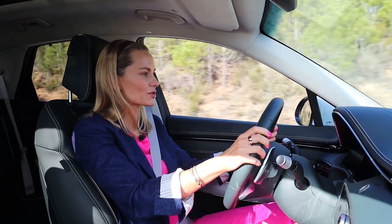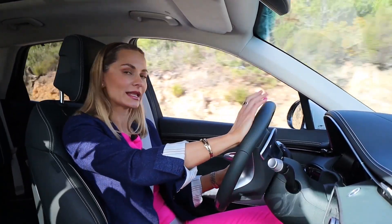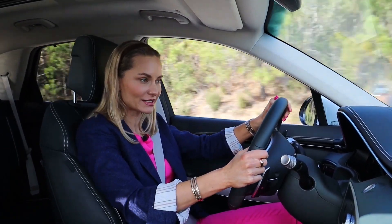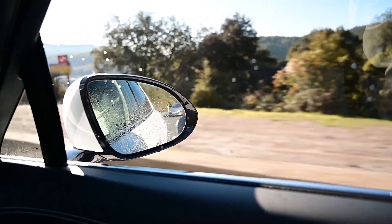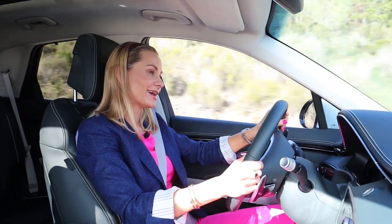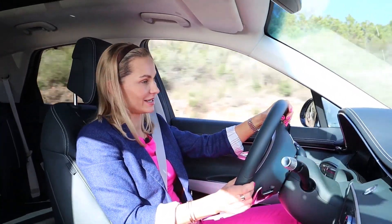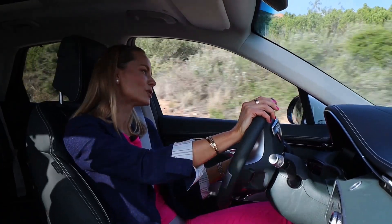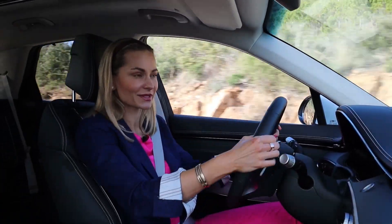Can you feel bumps, potholes, imperfections? Nope. It's another brilliant system — the sat-nav and the front camera feed data to predict what's ahead, and the ride is just velvety, silky, so smooth. This is such a brilliant long-distance cruiser.